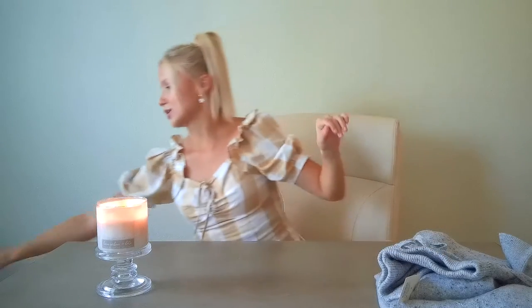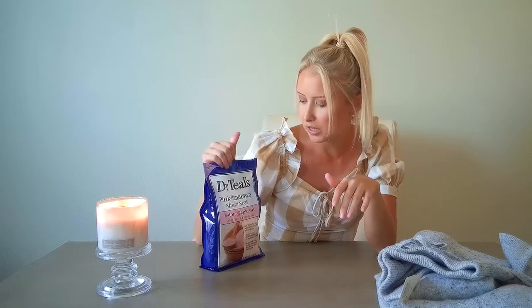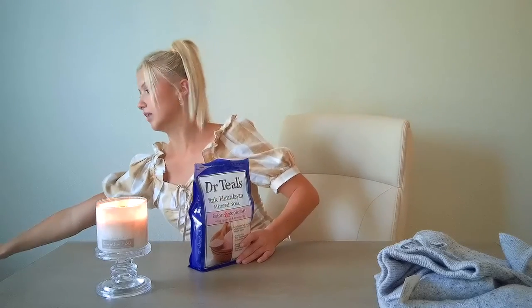Next we have some stuff for the bath, because I'm a big bath gal. We have two items from Dr. Teal's. The first one is the Epsom Salt — they have really great scents. This one is the Pink Himalayan Salt, and it's really great for the muscles. Whether you work out or not, it's just super relaxing. I can always tell the difference in the way my body feels after I take an Epsom Salt bath, so I love it.